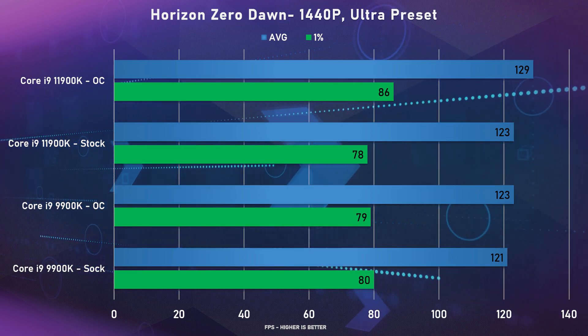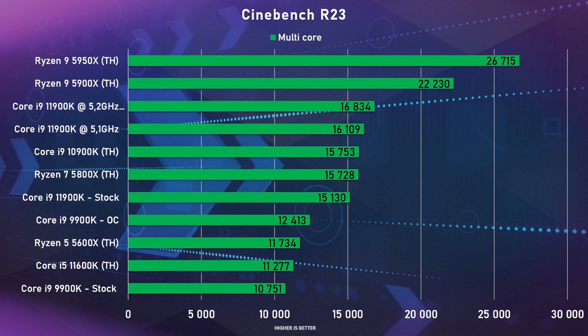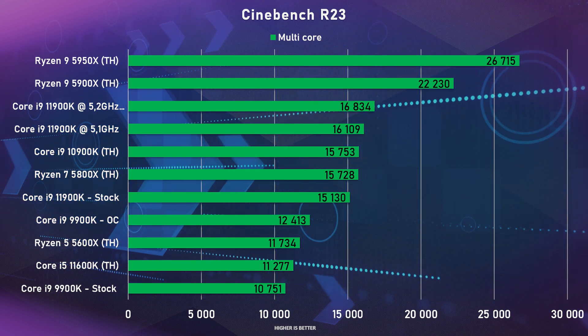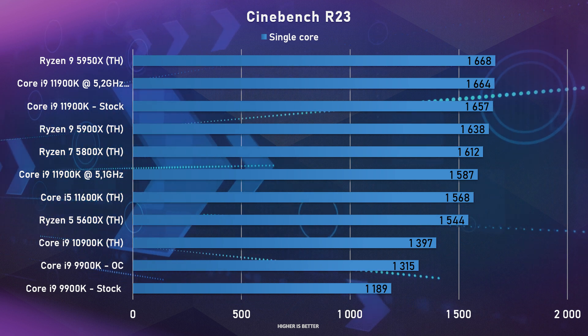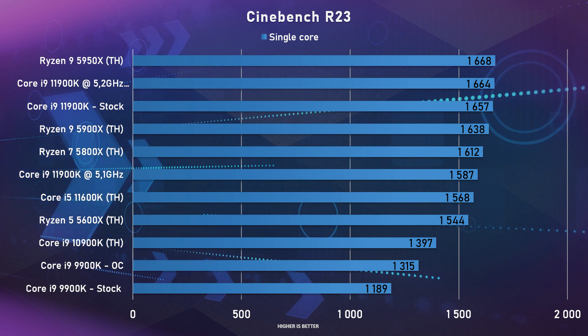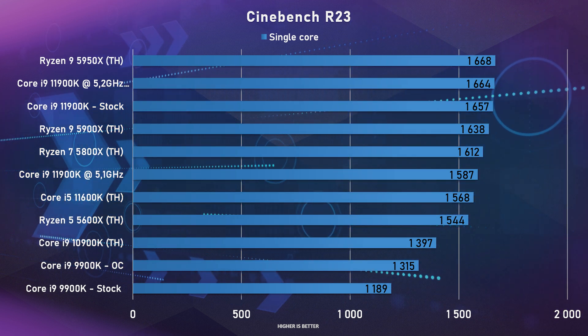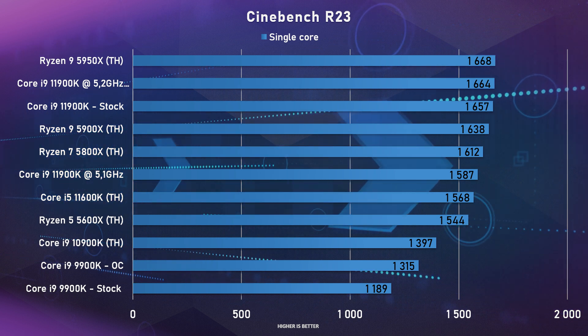Moving to non-gaming benchmarks, starting with Cinebench R23 — we also pulled some scores from Tom's Hardware's post for additional comparison context. Keep in mind their testing systems differ from ours. The 11900K beat the 9900K by a whopping 41% on the multi-core test, and nearly the same 40% difference on single-core. With both overclocks applied the gap was 30%. Because our OC was set to 5GHz on all cores, single cores didn't boost to 5.3GHz, scoring slightly lower than stock on that metric.